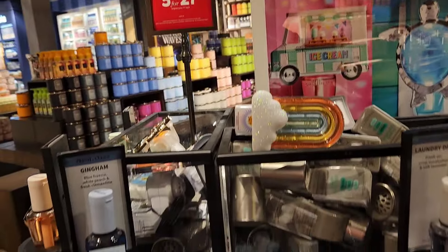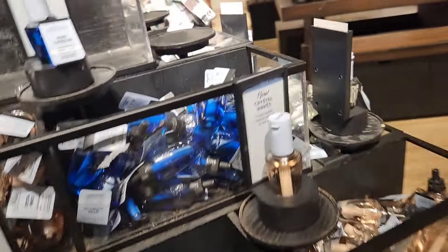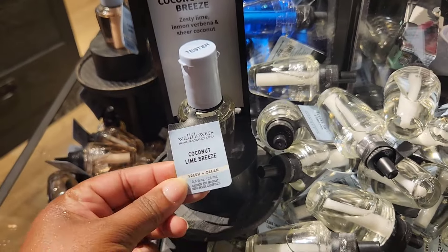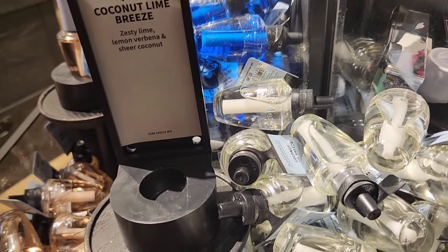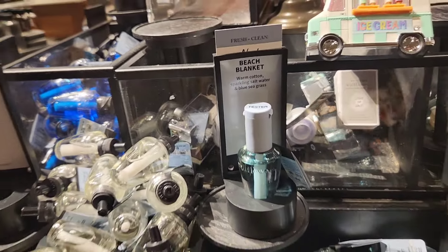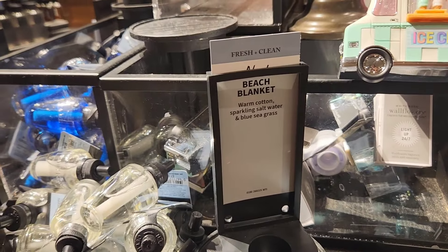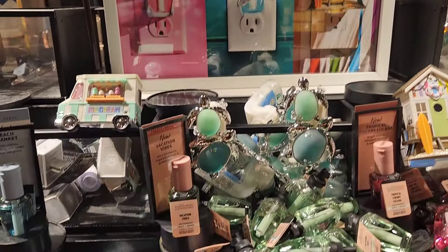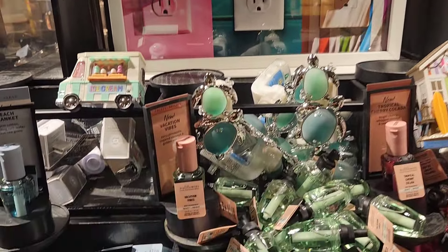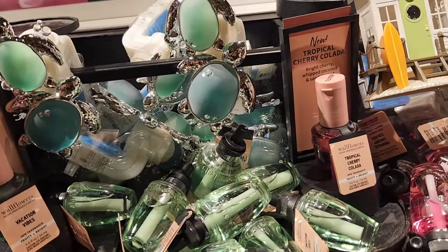Wallflower refills are going for 5 for $27, and they do have some new ones. Coconut Lime Breeze has notes of zesty lime, lemon verbena, and sheer coconut — a nice, refreshing coconut lime scent. Beach Blanket is one of the new room sprays with notes of warm cotton, sparkling salt water, and blue seagrass — I actually prefer it in the wallflower refill. Vacation Vibes has juicy pineapple, sugared coconut, and golden orange — a tropical, fruity blast that smells good in both wallflower and room spray form. Tropical Cherry Colada has bright cherry, sugared coconut, and sandalwood — you definitely get that bright cherry tropical drink vibe.